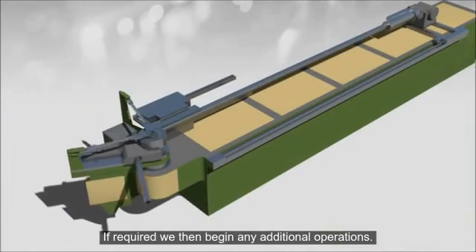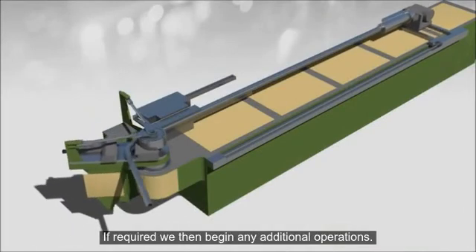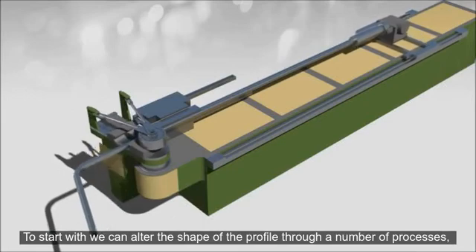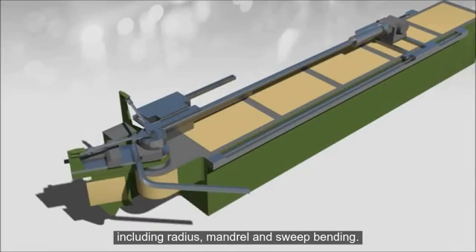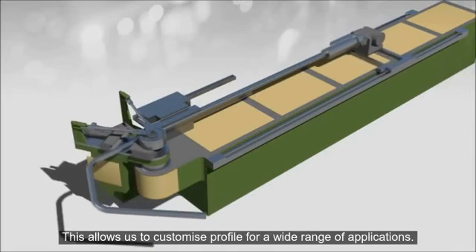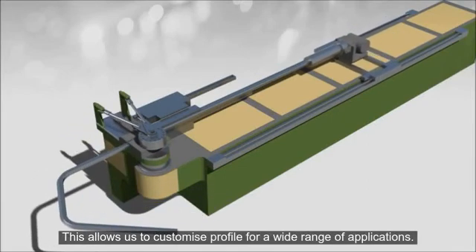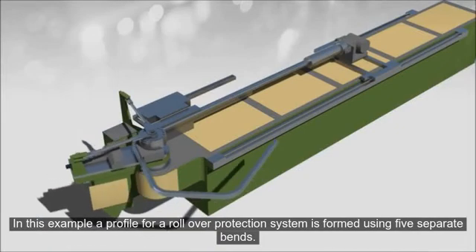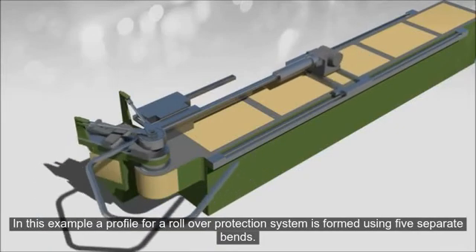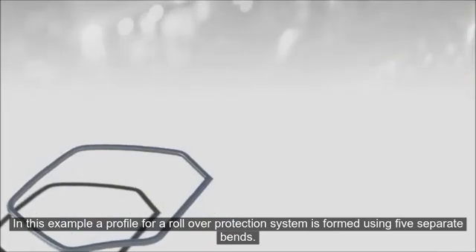If required, we then begin any additional operations. We can alter the shape of the profile through a number of processes, including radius, mandrel, and sweep bending. This allows us to customize profiles for a wide range of applications. In this example, a profile for a rollover protection system is formed using five separate bends.